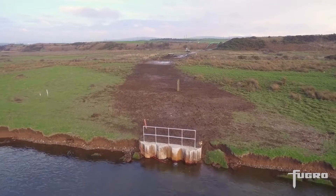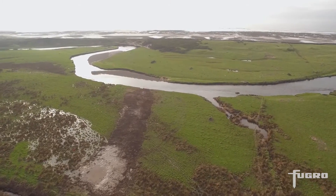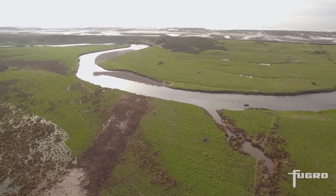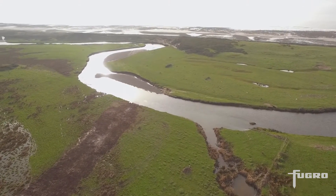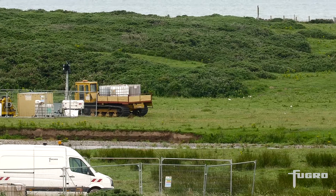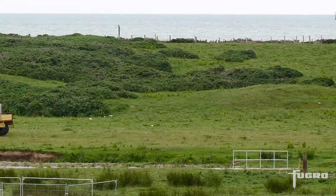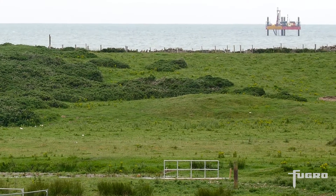In late 2015, Nugen appointed Fugro to carry out site investigations as part of the feasibility assessment for a new nuclear power plant at Moorside in Cumbria, UK. It's the biggest integrated geotechnical site investigation of its type, and the resulting ground model will help designers manage uncertainty and risk.